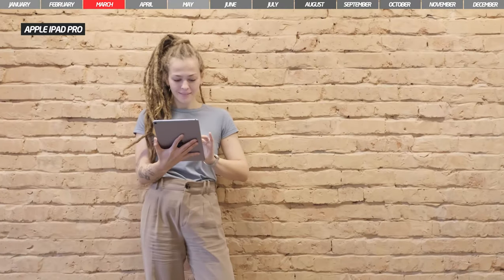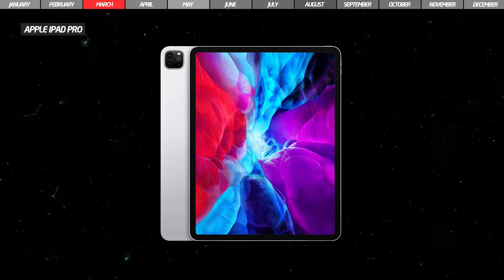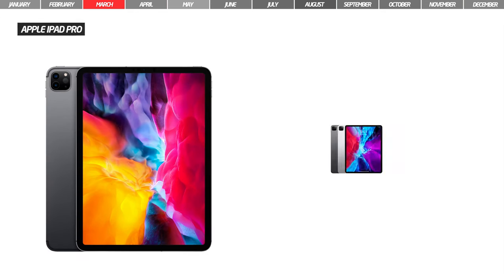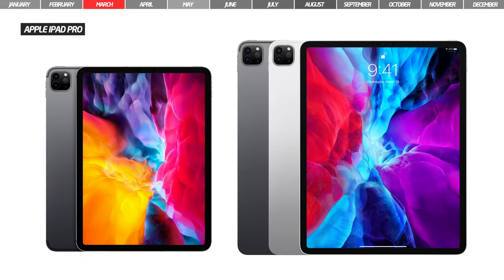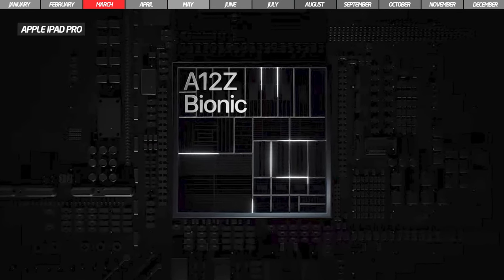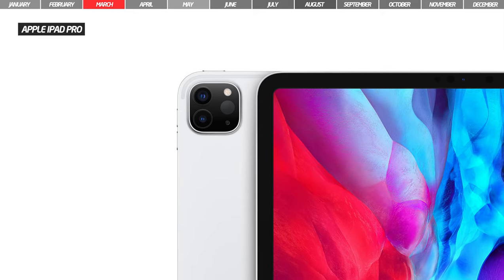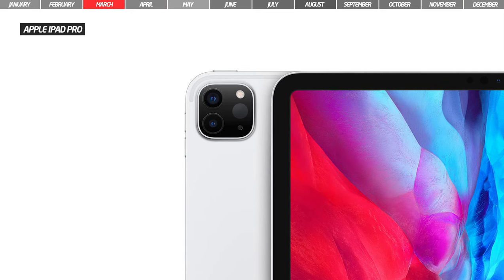The beginning of 2020 came with the new iPad Pro models. Apple launched on March 18th the fourth generation of iPad Pro, which comes in two variants, 11-inch and 12.9-inch. The new generation is equipped with a faster processor, the Bionic A12Z, and comes with dual cameras in the back and a new LiDAR scanner for augmented reality.